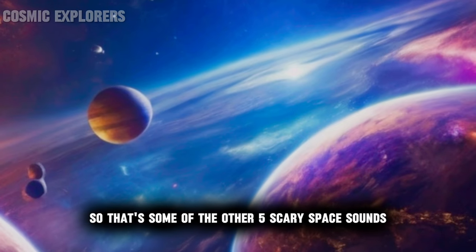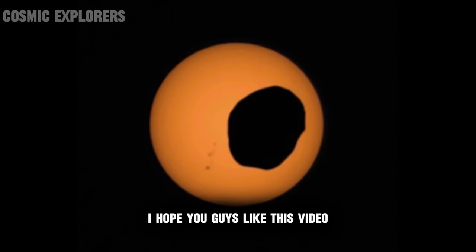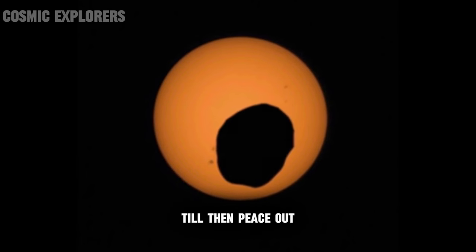So that's some of the other five scary space sounds — actually six, including both Mars moons. I hope you guys liked this video and make sure to comment down what video I should do next. Till then, peace out.